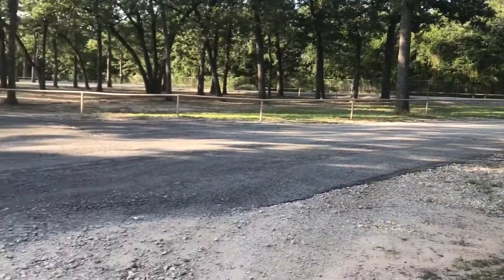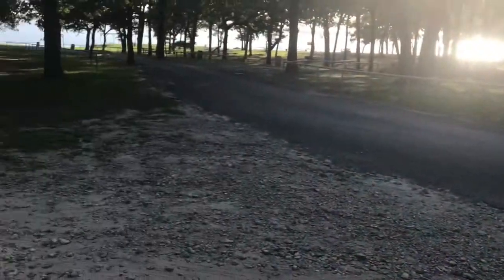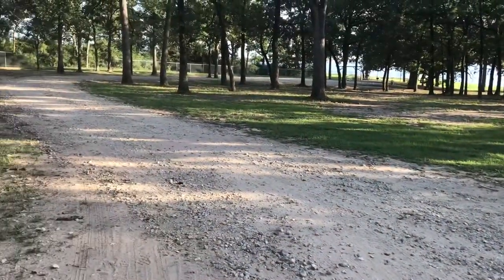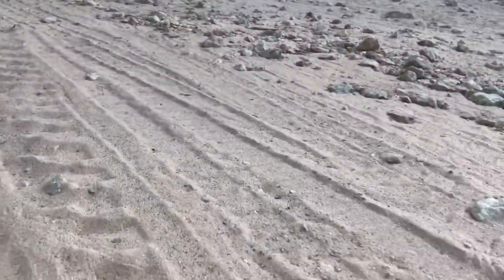Part of the campground is asphalt that's in decent shape, and then half of the campground — or park I guess — is kind of a sand and gravelly mix.